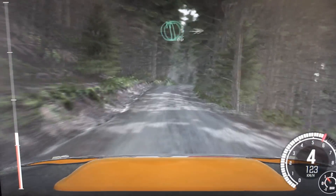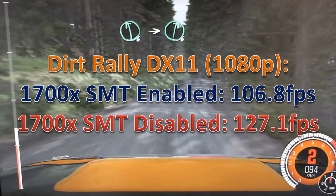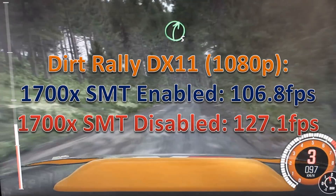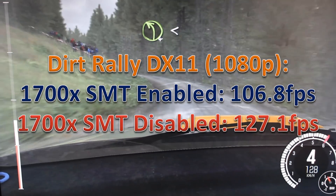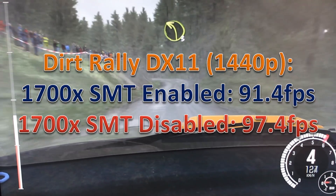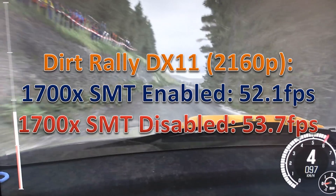However, when we go into Dirt Rally, that changes big time. Look at the difference there. With SMT disabled, it gets 127 frames per second at 1080p, compared to 106 before — that is a huge jump. At 1440p, we also see a bit of a bump up. And at 4K, it's pretty much the same within the margin of error. So yeah, that's a huge change in Dirt Rally.